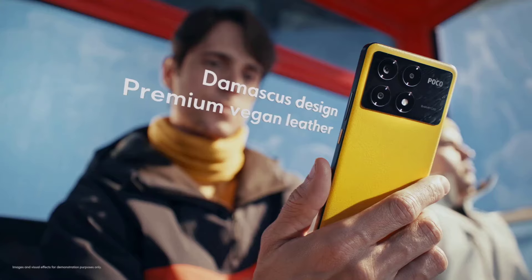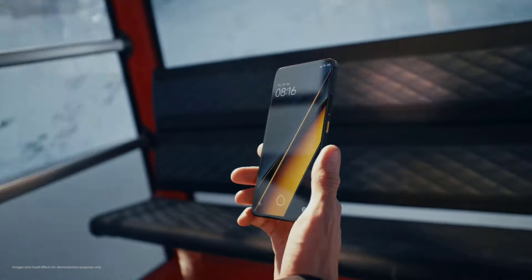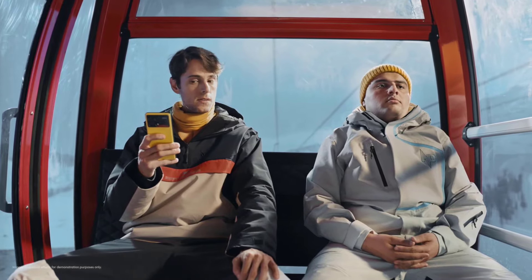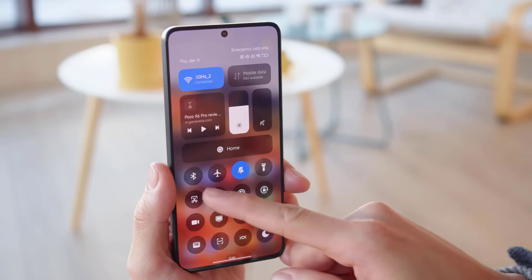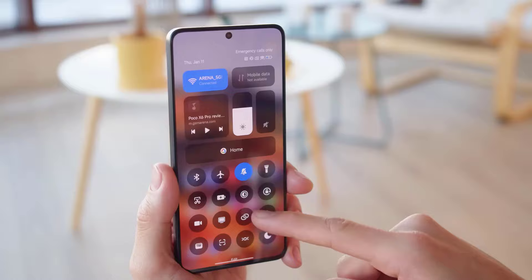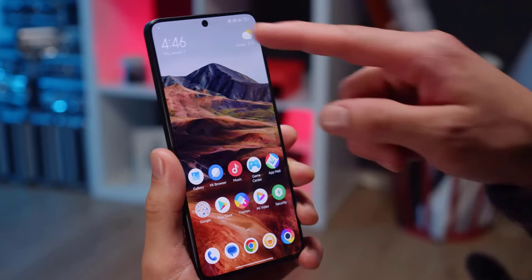Its thinner bezels and in-display fingerprint sensor improve its premium feel, while supporting Wi-Fi 6, Bluetooth 5.4, and NFC. It starts with 8GB of RAM and 256GB of UFS 4.0 storage, with higher variants available.